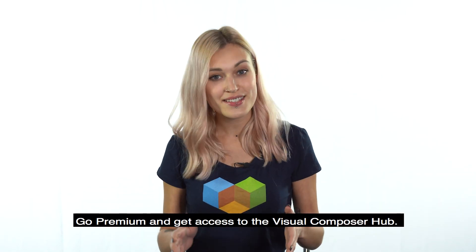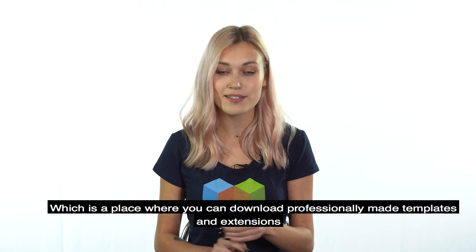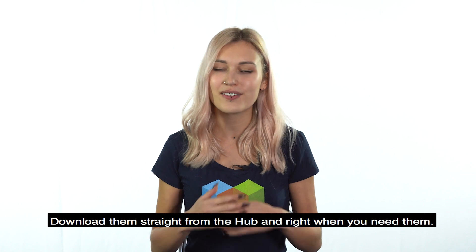Go Premium and get access to the Visual Composer Hub, which is a place where you can download professionally made templates and extensions, as well as blocks like headers and footers and hundreds of content elements. Download them straight from the Hub right when you need them.